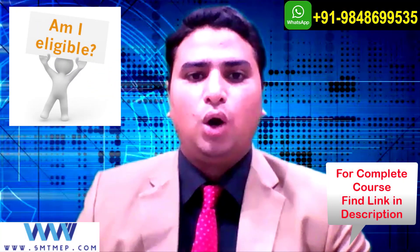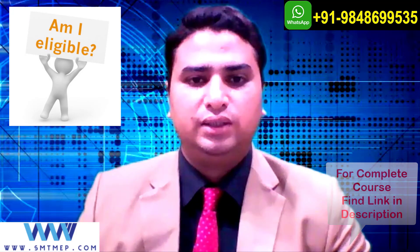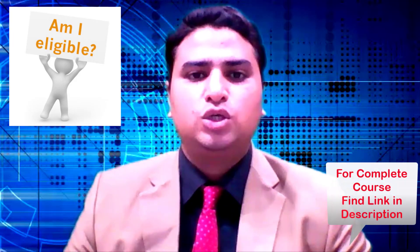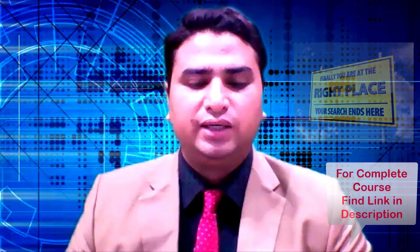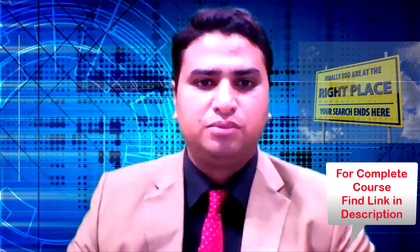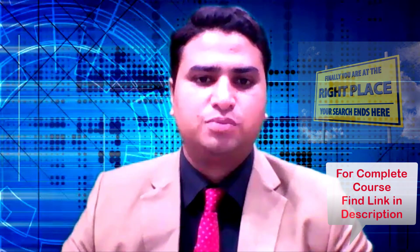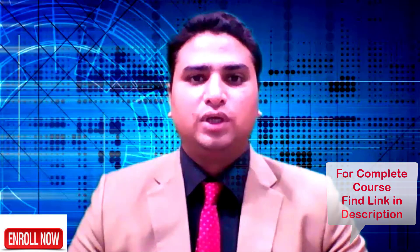Any diploma or engineering graduate is capable of learning this course and can boost their career in a very short time, as it's a professional and very detailed course. It covers complete systems in a systematic order and will be dealt with until the end of the project. Thank you so much for your valuable time — I'll see you in the course.